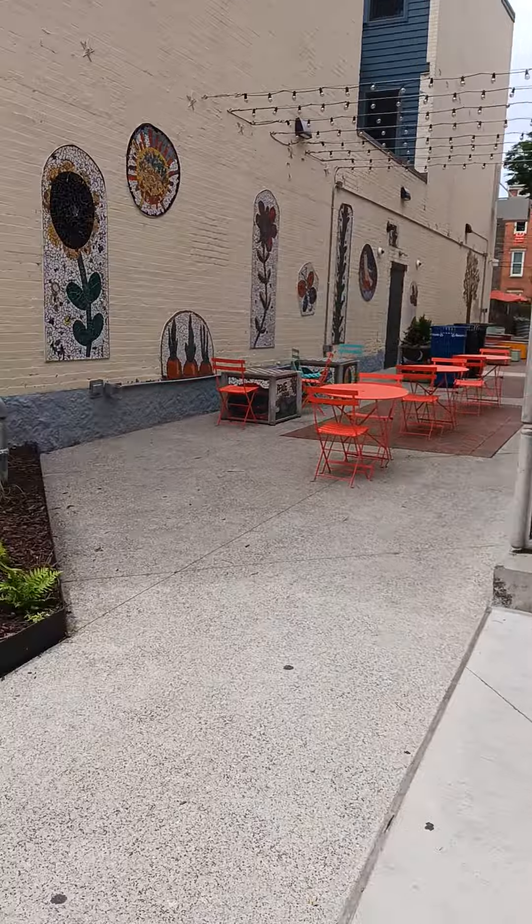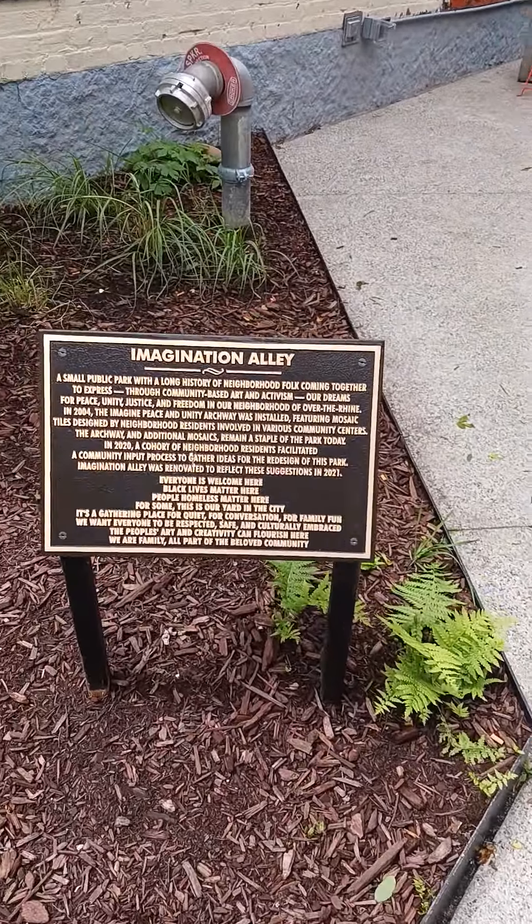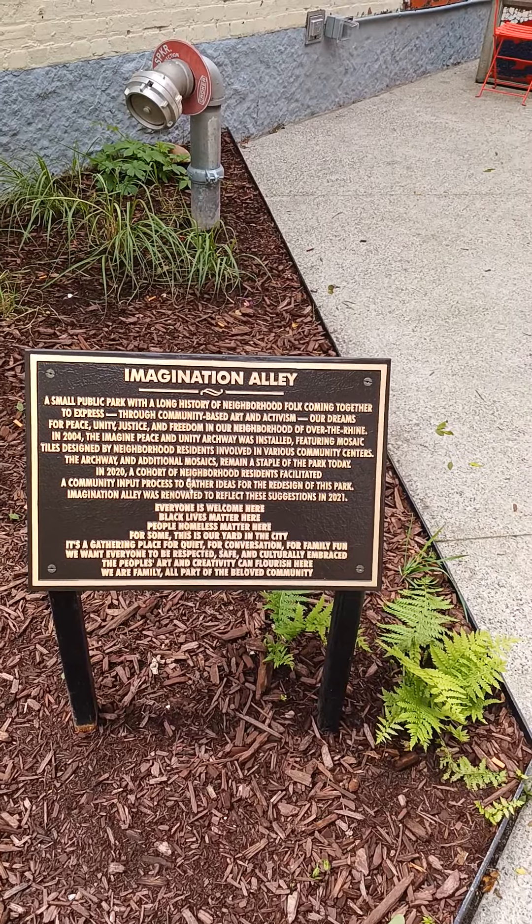Over here, this is Imagination Alley. It's a pretty cool little park here in Over the Rhine. Imagination Alley.